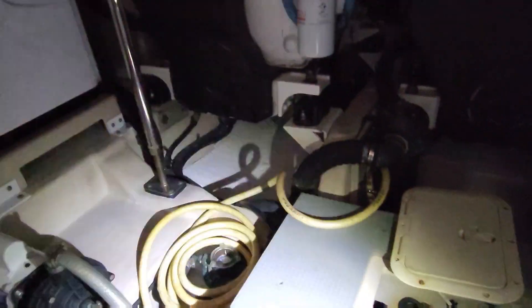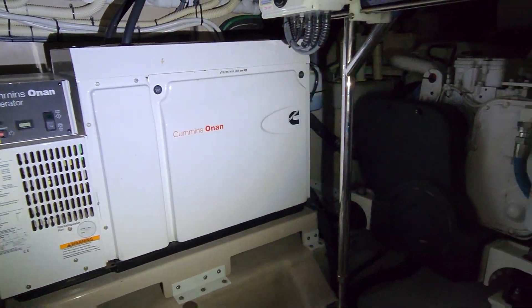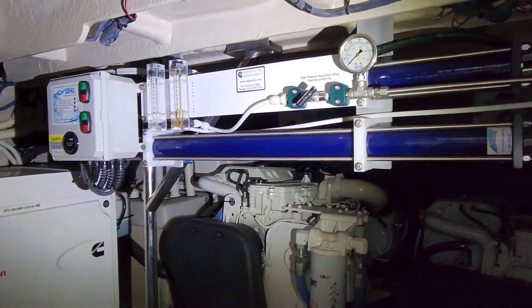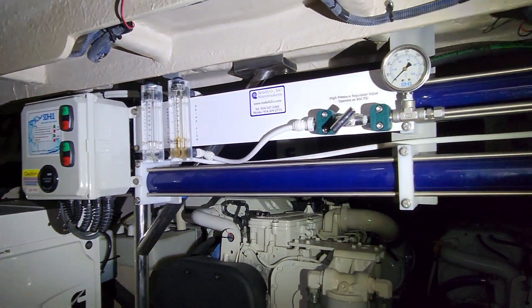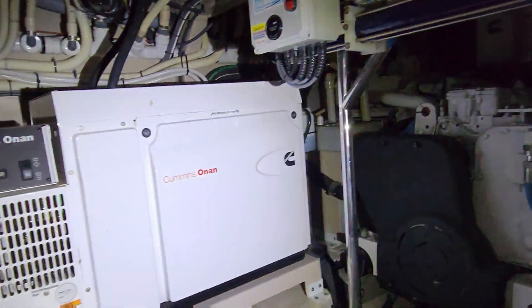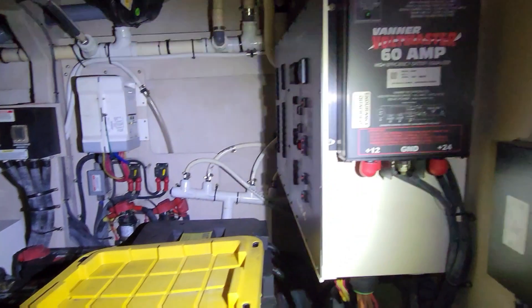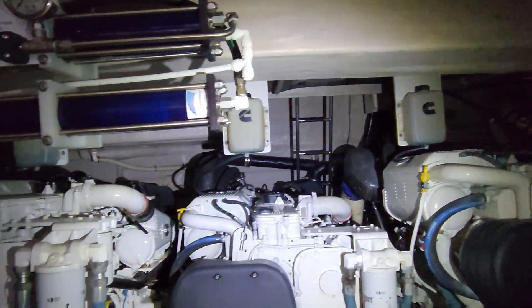You've got a generator — big Onan, more Cummins stuff. So you've got four Cummins engines in this thing. These things also have, what's pretty cool, a water maker system — basically it takes the salt out of the water and makes fresh water for you. Pretty cool. This thing is loaded up with everything: air conditioning pumps, tons of batteries, 8D batteries, lots of chargers everywhere. She is a big girl.